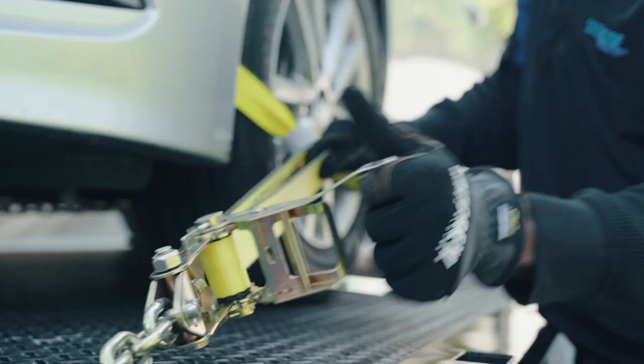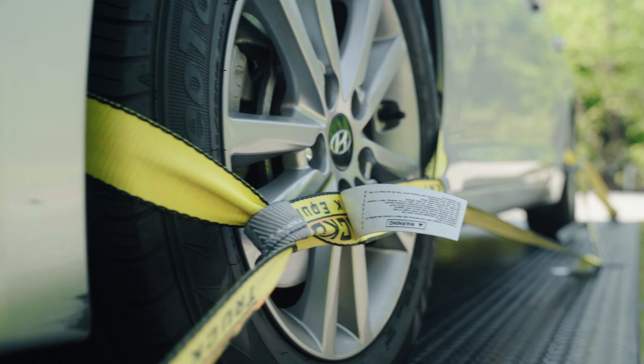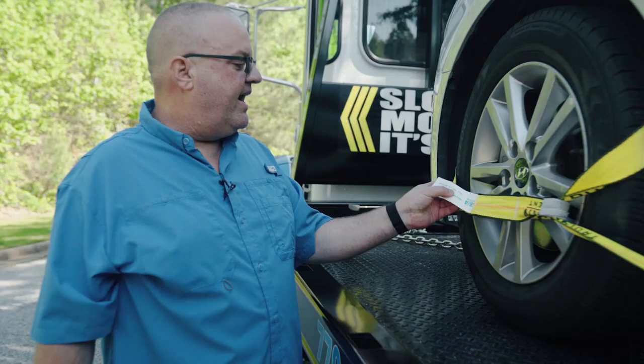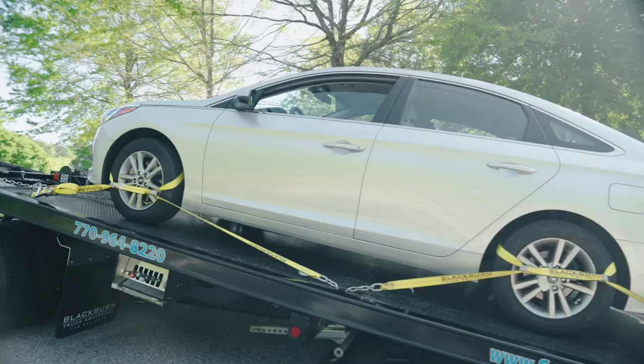A lot of people get nervous when soft rigging and soft securement first came into our industry. A lot of people were wary of it — wait a minute, you're tying my car down with just a nylon strap? Every piece of equipment we use has ratings on it, and these right here are 4,000 pounds per strap.